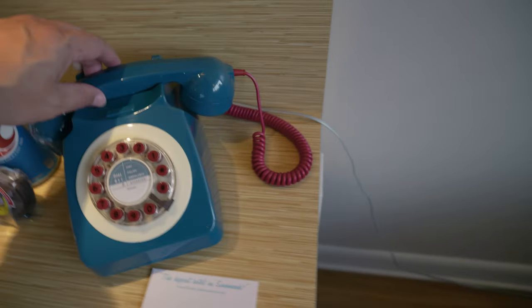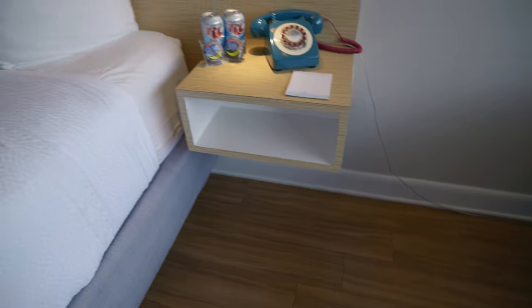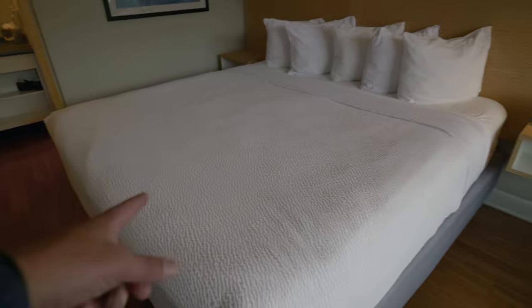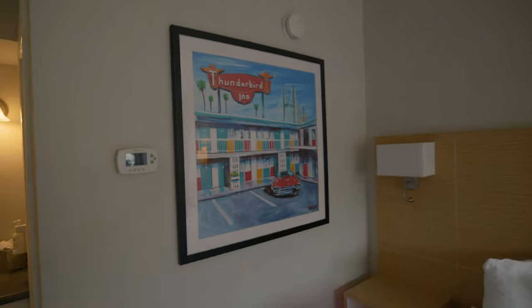There's a fun phone with a nice red cord. Does it work? Yep, I think it works — that's really nice. The bed — oh, that bed actually seems really comfy. This is a king size bed. Look at that art on the wall: Thunderbird Inn, a view from across the street or the other side of the parking lot.